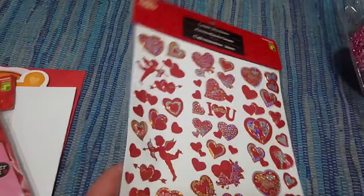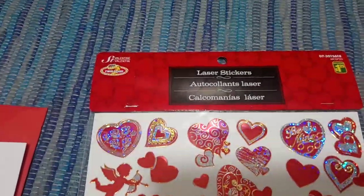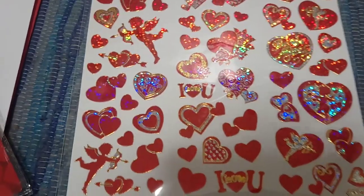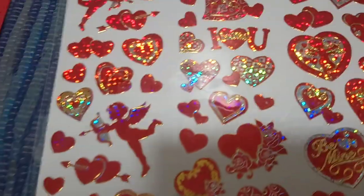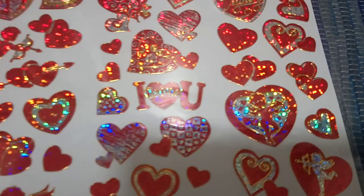My son and I are always doing art projects, so I picked up more stickers — these ones were a dollar twenty-five. There are super shiny, different hearts with some roses and little 'I heart yous.' I mainly got it because I didn't have anything with cupids, so there are a couple of things with cupid stickers and the heart with cupid on it.